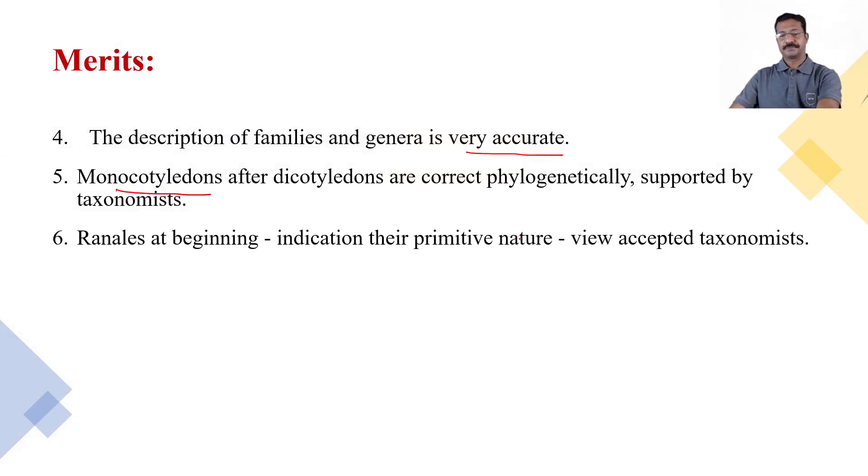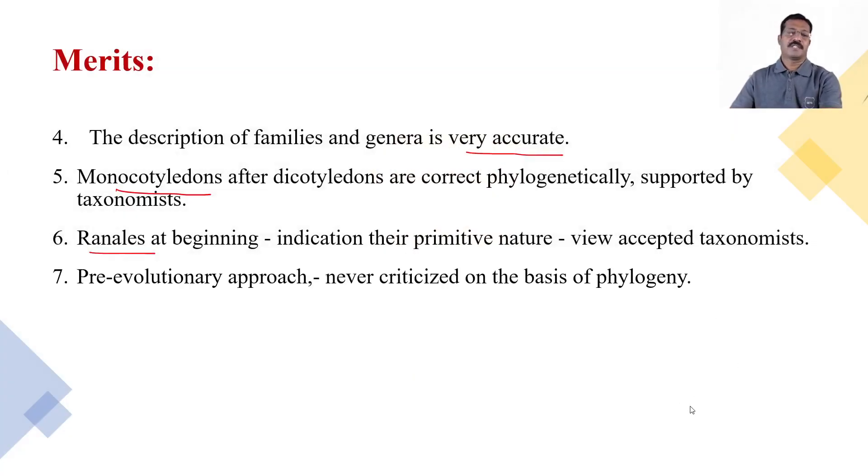The Ranales have been placed at the beginning of the system, indicating their primitive nature, and this view has been accepted by many taxonomists. The series Ranales is placed at the beginning of the classification because it evolved very early, and its arrangement and placement are therefore counted as a merit.